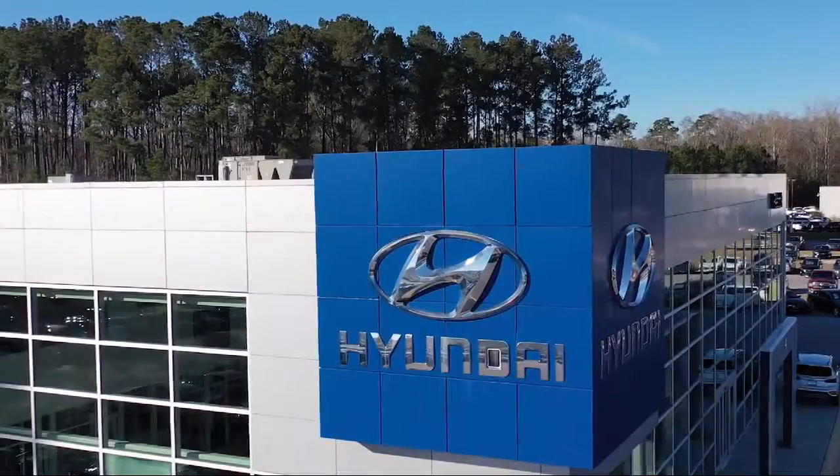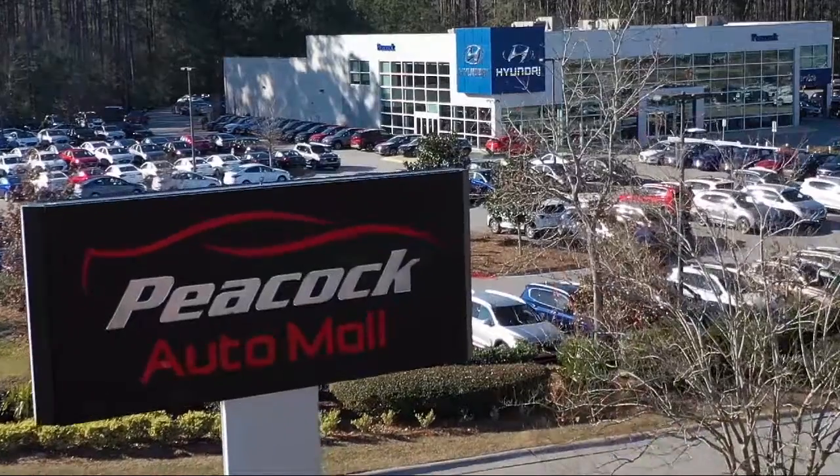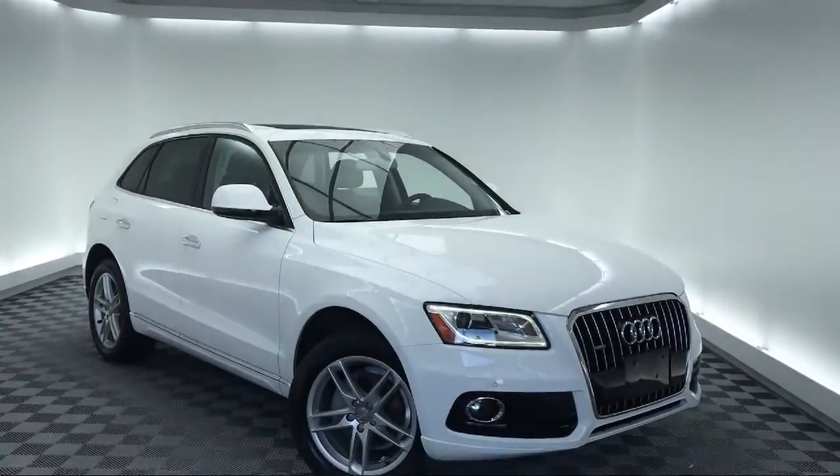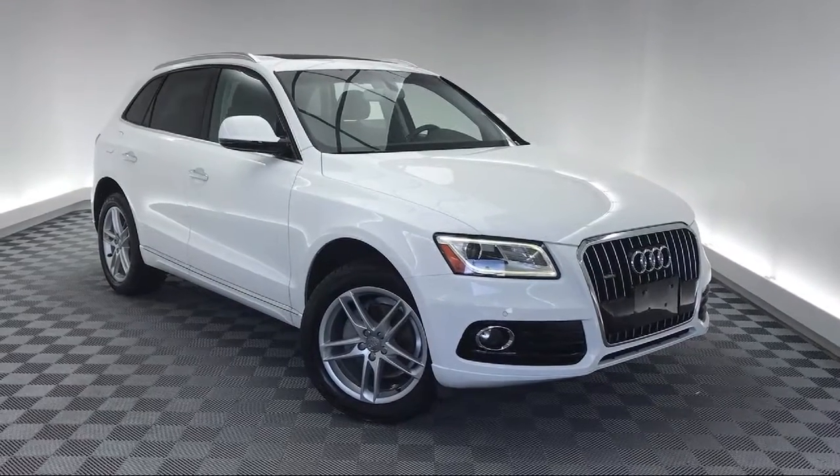Welcome to the Peacock Auto Mall, and here's a look at another one of our great vehicles from our extensive inventory. It comes equipped with a leather wrapped steering wheel, rain sensitive windshield wipers, and a tire pressure monitoring system.